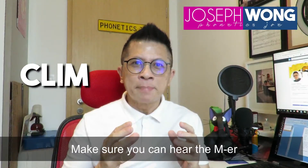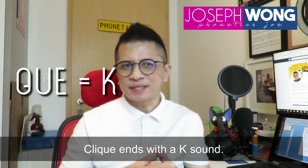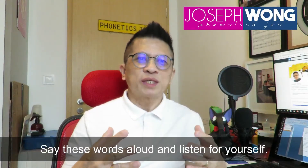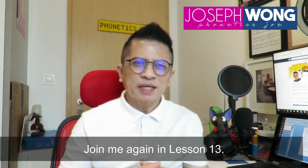Make sure you can hear the M — 'climb,' 'climb.' 'Click' ends with a K sound — 'click.' And 'vogue' ends with a G sound, not a K sound — it's not 'voke,' it's 'vogue.' Say these words aloud and listen for yourself.